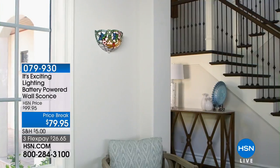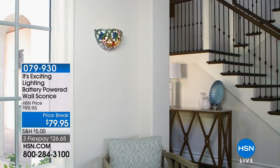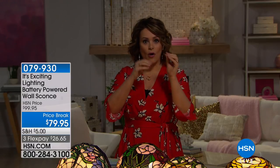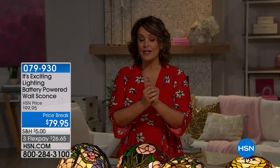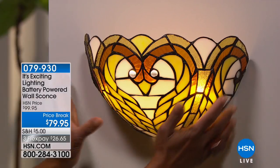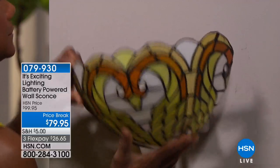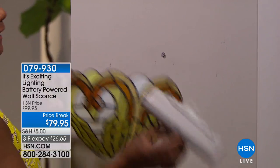Think of these as the perfect night light, the perfect way to add character to any corner, and essentially power-free lighting. If the power goes out as we head into storm season, you still have that warmth and inviting look in your home. Item number 079-930, on flex pay plus shipping — getting it home is still about thirty dollars.